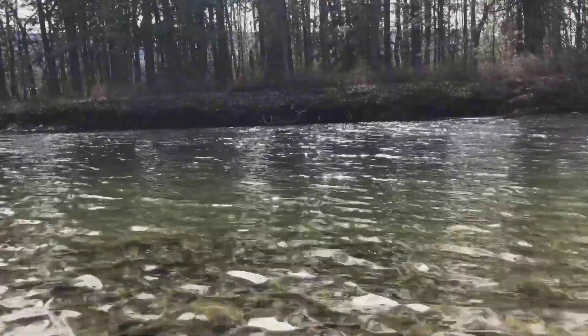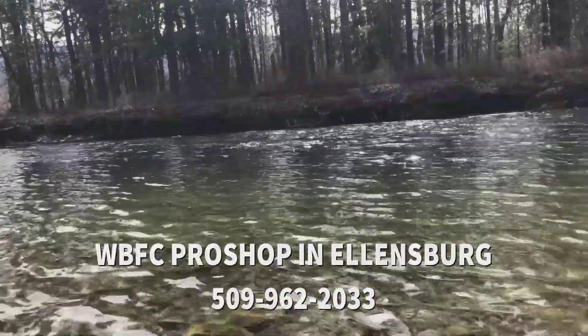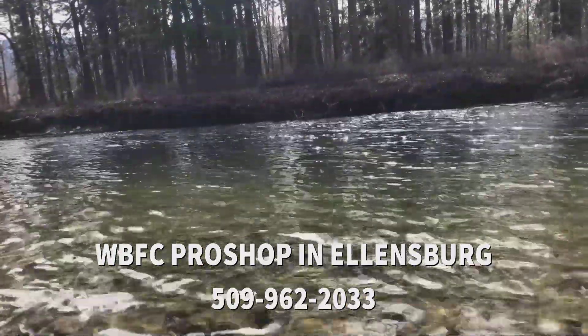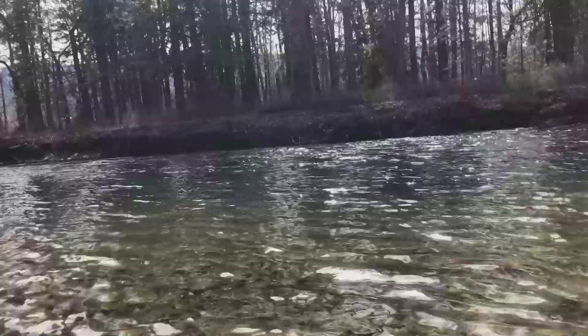It probably won't blow out completely, but probably not ideal fishing conditions. If you have any questions feel free to call the pro shop. If you plan on fishing with us, we're about a week out so plan ahead. Hope you all have a fantastic week and we will see you out here on the water — tight lines.